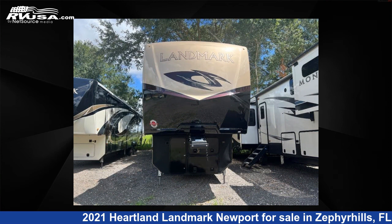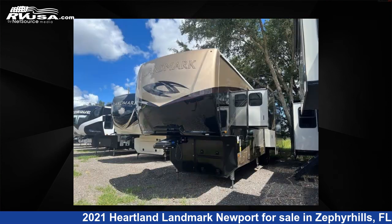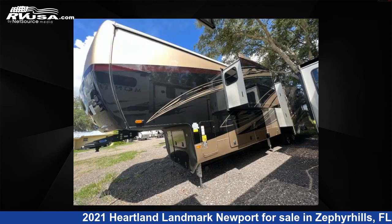This used Heartland is 43 feet 0 inches in length and features three slide-outs, sleeps four, and 80 gallons freshwater capacity.